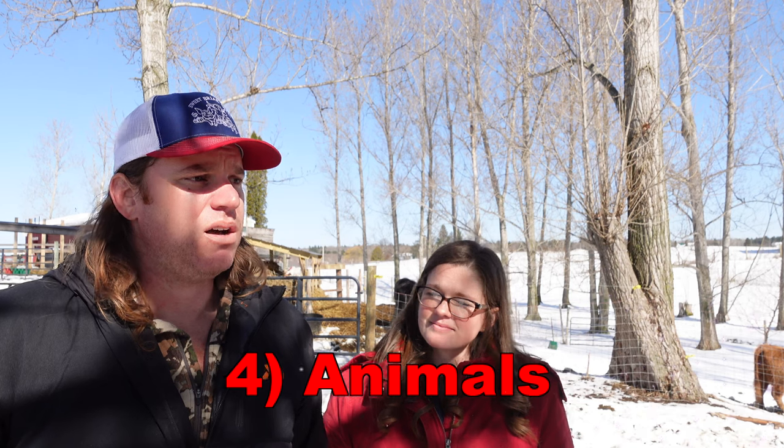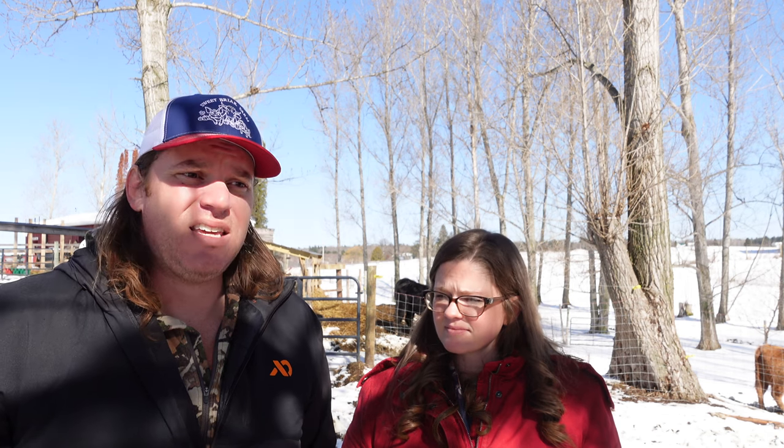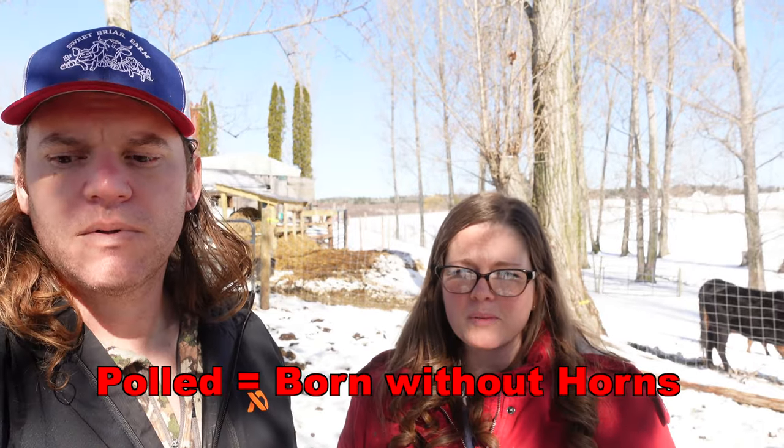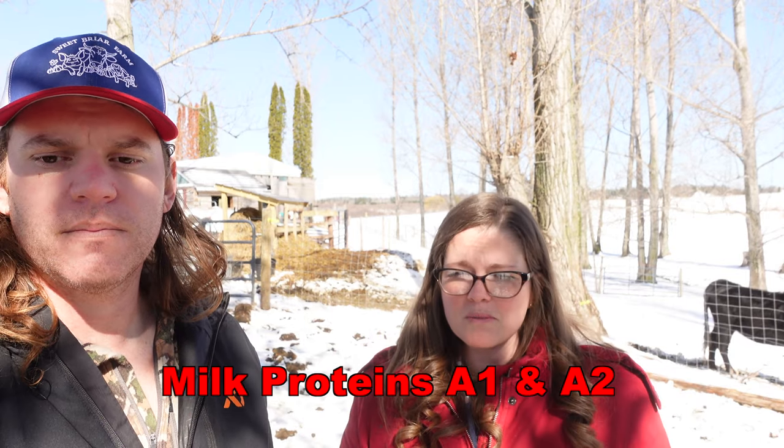Now we'll talk about the animals and the cost, which can vary based on where you're located and the genetics the animal has. Some terms you'll come across when looking at Dexters: polled means a cow is born without horns and will never grow them. Cows that are genetically horned can have their horn buds removed as calves — that's called disbudding — or actual horns can be removed later in life, which is called dehorning. You'll also hear people talk about milk proteins: A2A2 milk is something most buyers in our area are looking for.